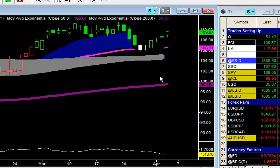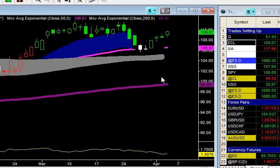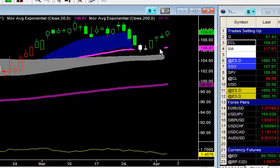We took some profits at the 108.71 level, and then we brought up our stops. By the profit target of 108.71 getting hit, we made $1.53 on that trade on a portion of the position, and then moved the stop loss up to 107.64, locking in 46 cents on this trade.